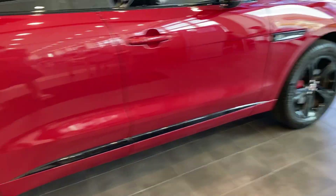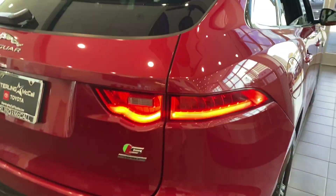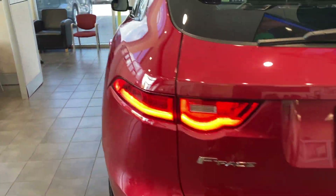You have a little black pin accent that goes down below. LED tail lights and LED turn signals. I want to go ahead and turn them off — I don't want to drain the battery.